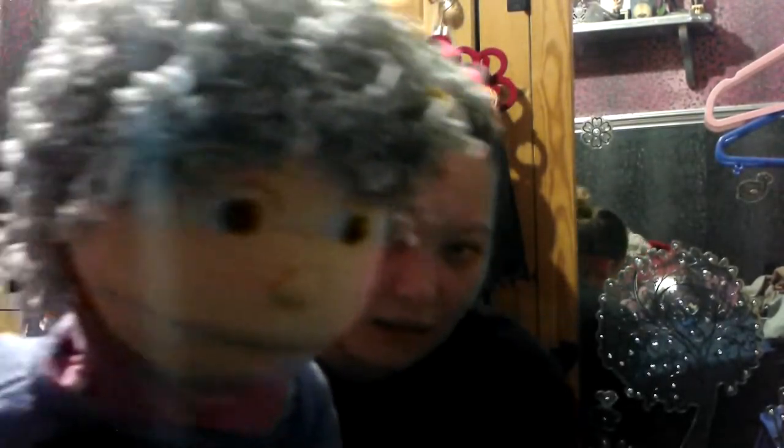Nanny Bitch is a YouTube character I dress up as — basically a grandma. This new puppet is Granny Betty, I got her yesterday. She has a little skirt. I've already done a quick skit with her and Nanny Bitch, and Nanny Bitch was not happy! I'll post a proper video of her on my Instagram.